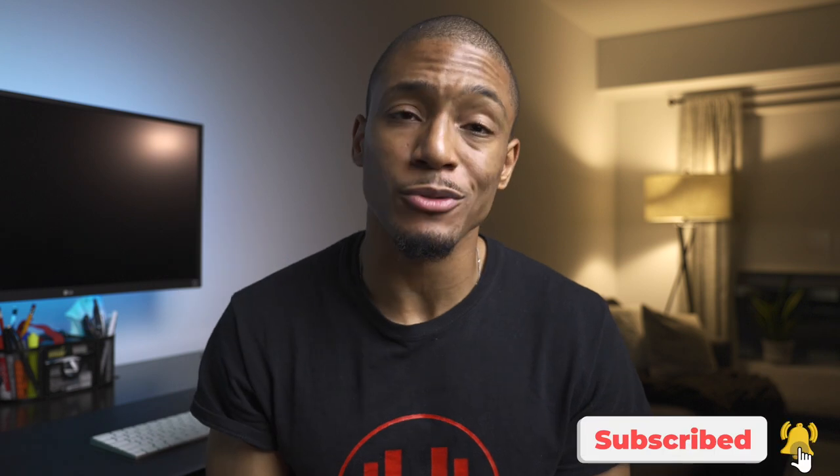What's up everybody, it's your boy Noah. If it's your first time here, I make videos on the best tech and tips to help improve your health and productivity. If this is something of interest to you, go ahead and hit that subscribe button.